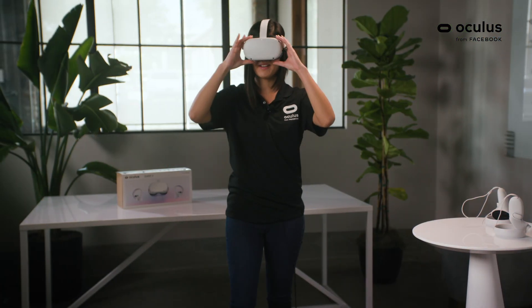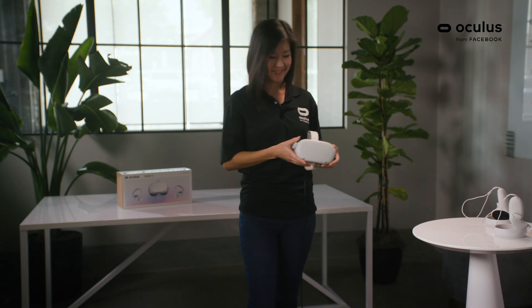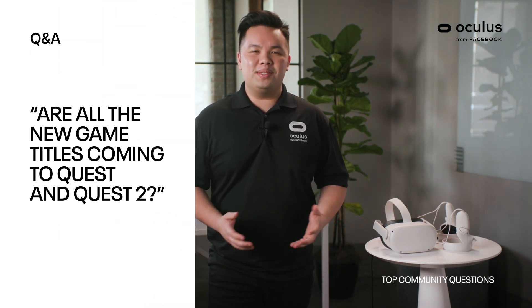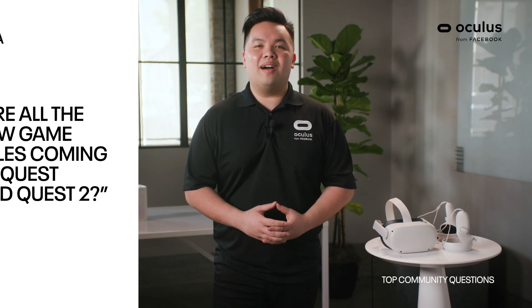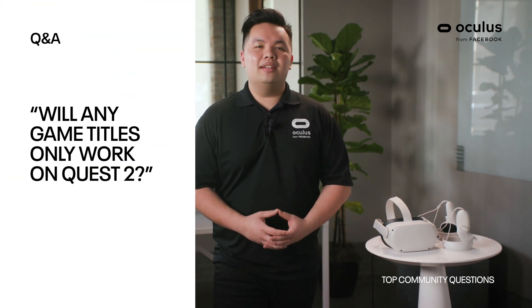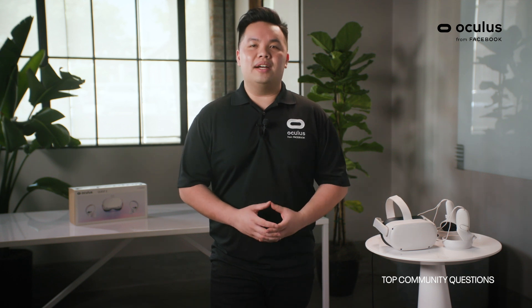That's all the time we have for today — passing it back to Kevin for some questions. Let's jump into the questions. Are all the new game titles coming to the Quest and the Quest 2? Yes, as of right now, all new game titles are coming to both Quest and Quest 2 devices. Will any game titles only work on the Quest 2? Some of our highest-end applications in the future will be able to leverage the extra power of the Quest 2 and be exclusive to that device.